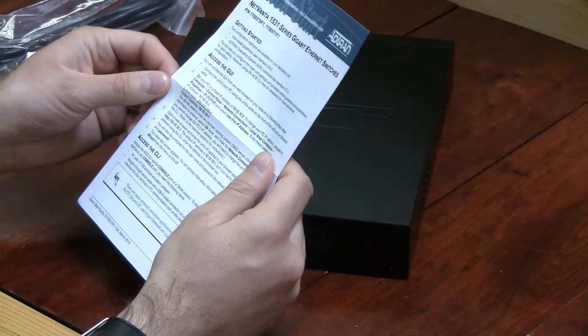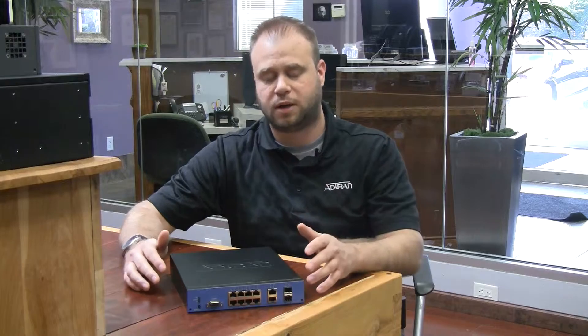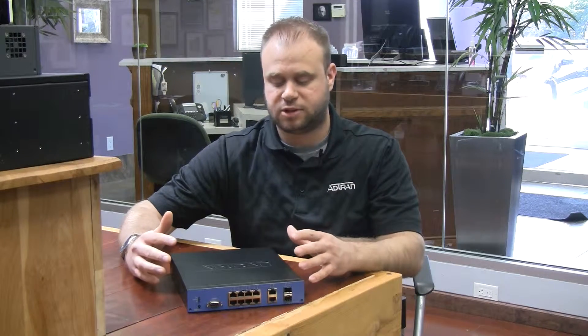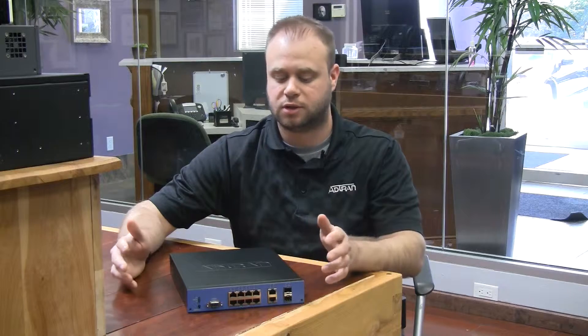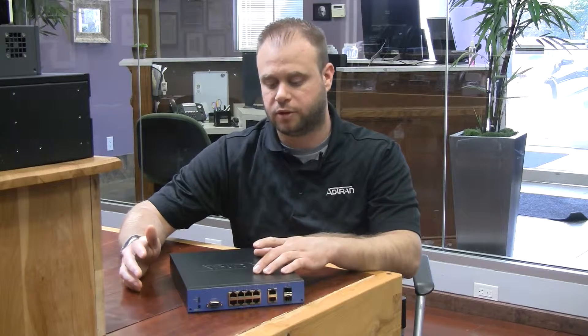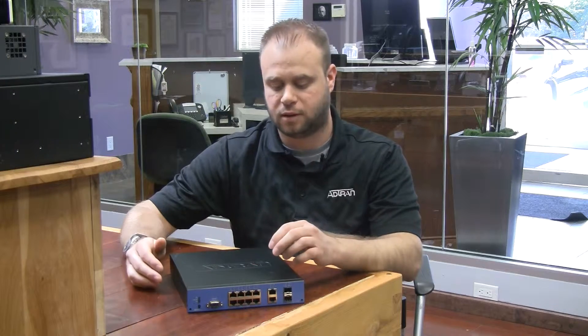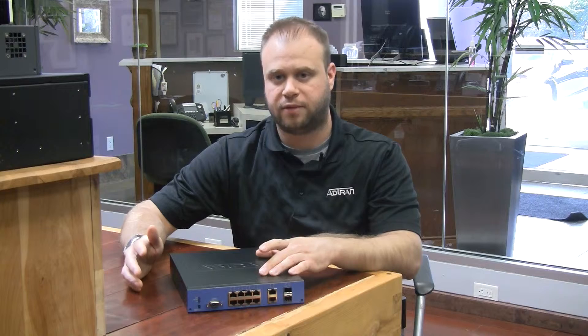This is something that's pretty important if you haven't used these switches before. AdTran is probably one of the best kept secrets in telecom and networking — they're devices that just work. I've used these personally in a lot of installations: hospitals, police departments, government centers, schools. This switch in particular is great for small deployments — just a couple of IP phones or wireless access points. Definitely my top choice.